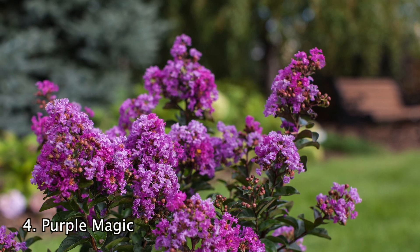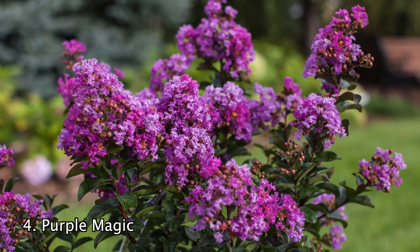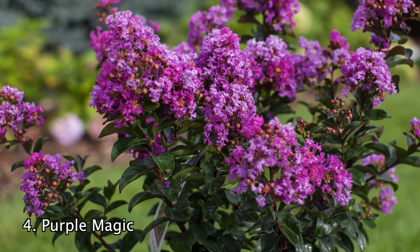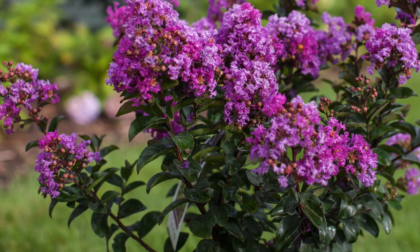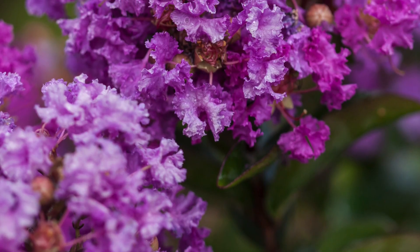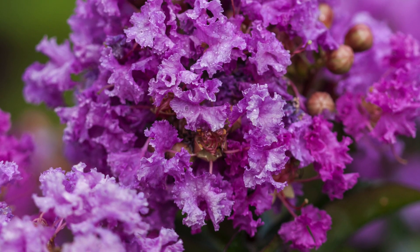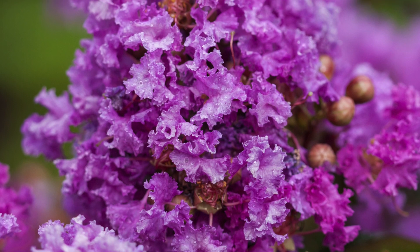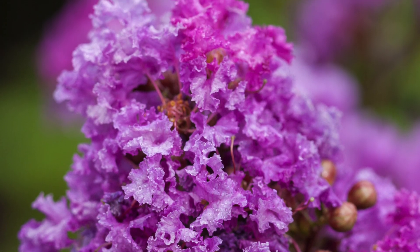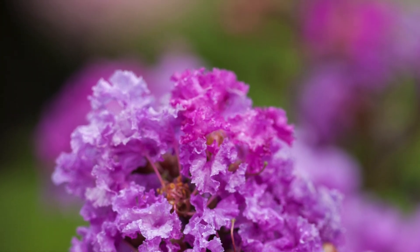Number 4. The Purple Magic Crepe Myrtle is a beautiful shrub which will fit into any sized garden. These will bloom in early summer with dark purple flowers which are also highly resistant to leaf spot and powdery mildew. The rich purple ruffled blooms look great in masses or near other perennials. The leaves begin with a pretty red tint and later turn to a glossy green. These Purple Magic Crepe Myrtles grow well in zones 6 to 9, will grow to be about 6 to 10 feet tall and thrive in full sun.